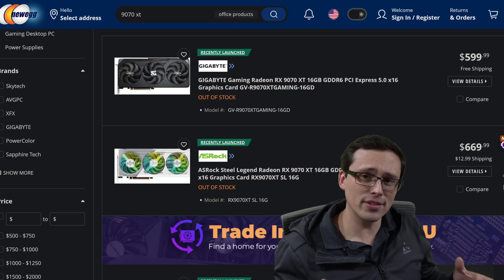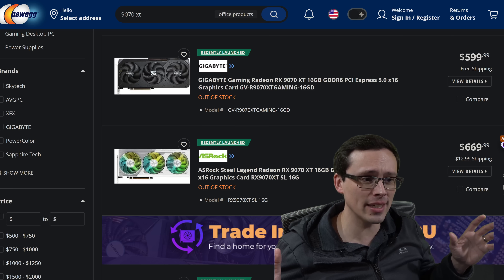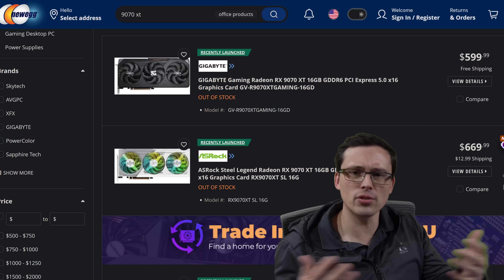For those of us used to the PC graphics card market, it might just feel natural that there's a vast price discrepancy between cards that are technically the same thing. Like you might look at one 9070 XT and another 9070 XT, but they're priced extremely differently.